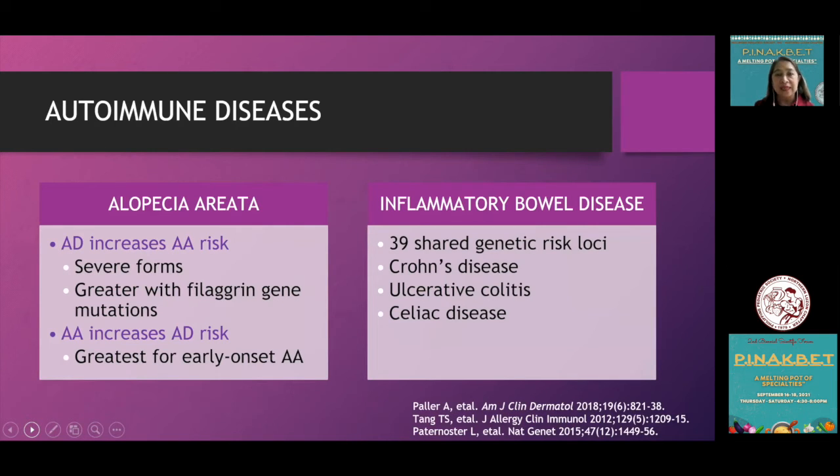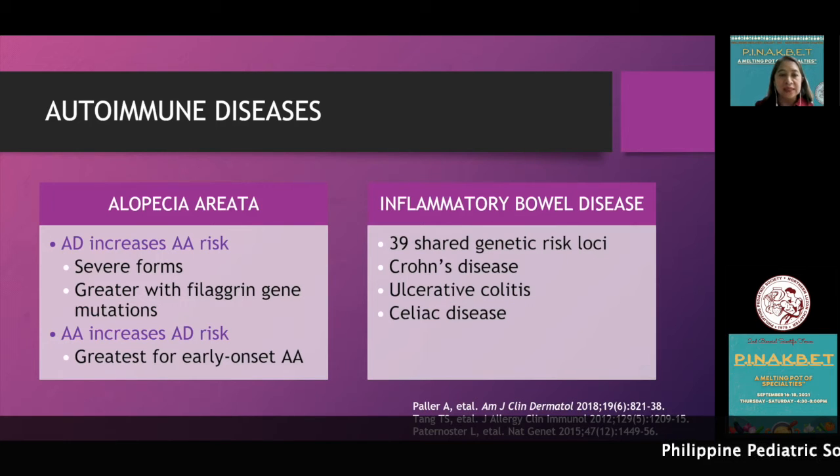For autoimmune diseases, an interesting area of study is that atopic dermatitis increases alopecia areata risk, especially in severe forms and when pathogenesis involves a filaggrin gene mutation. Alopecia areata also increases atopic dermatitis risk, greatest for early-onset alopecia areata. With inflammatory bowel disease, there are 39 shared genetic risk loci, involving Crohn's disease, ulcerative colitis, and celiac disease.